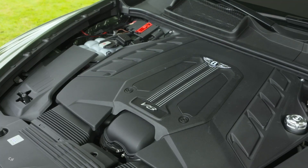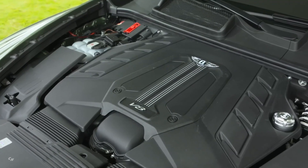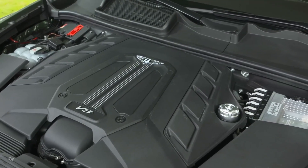Rear-seat occupants benefit from the introduction of a new larger touchscreen remote control tablet, similar to that introduced in the all-new Flying Spur.